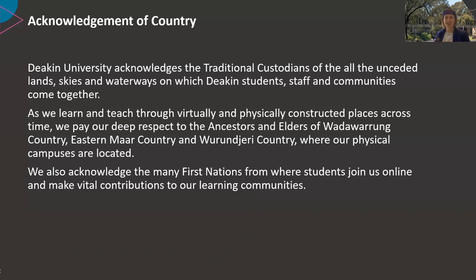I'm joining you from Wadawurrung country. I'm near Geelong today and I acknowledge the elders past, present and emerging, and thank them for their care of the land, seas and waterways of this very beautiful part of the world.